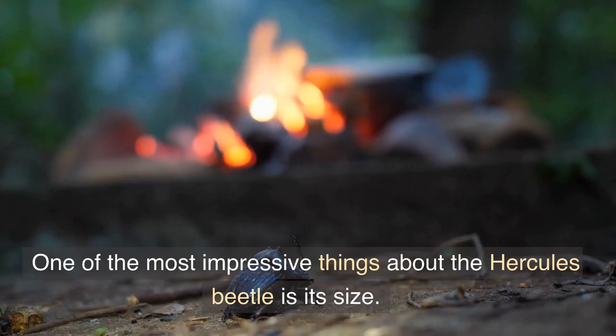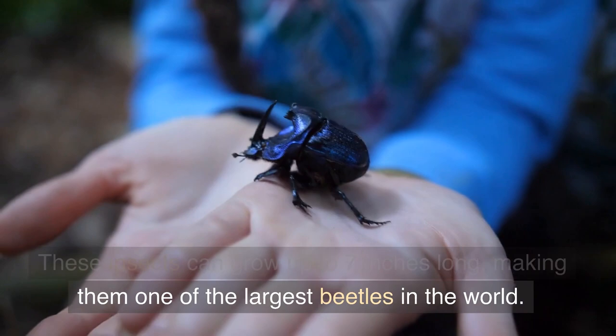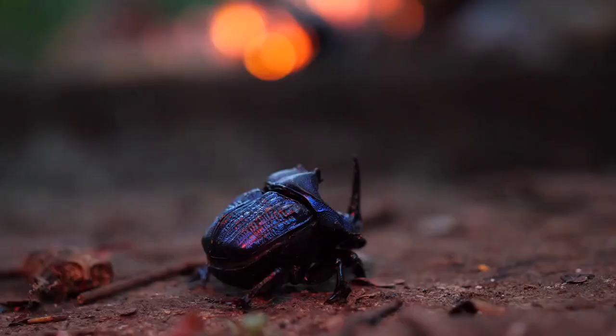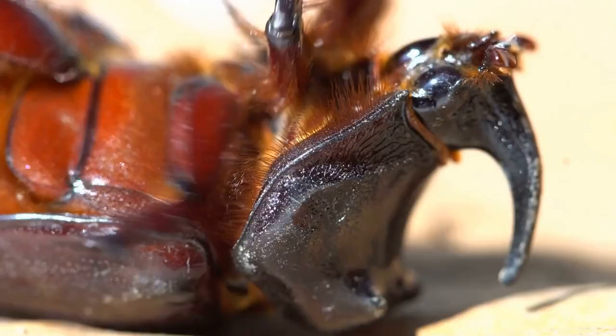One of the most impressive things about the Hercules beetle is its size. These insects can grow up to 7 inches long, making them one of the largest beetles in the world. They have a shiny, hard exoskeleton that protects their body and helps them move around in the forest.